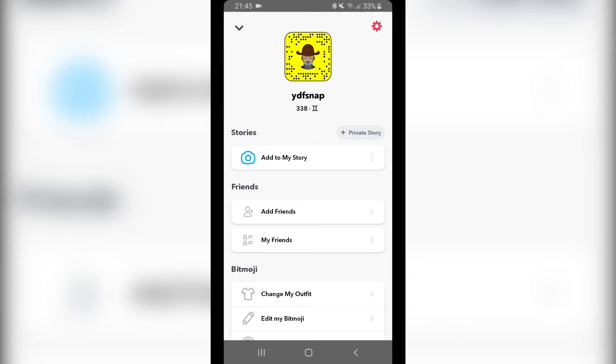The fastest way to increase your Snapchat score is to send snaps. You get one point per snap that you send, and if you send a lot of snaps the score will increase rapidly.